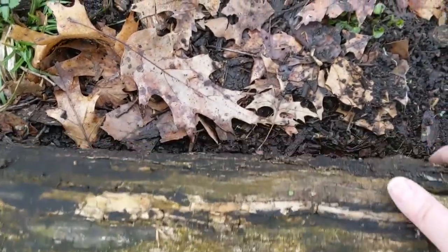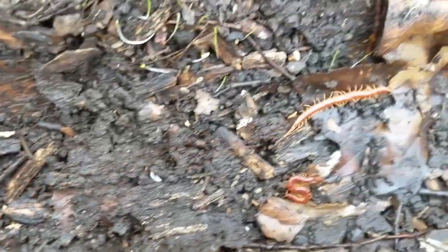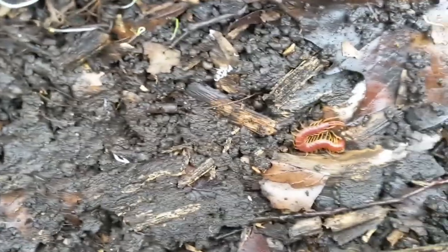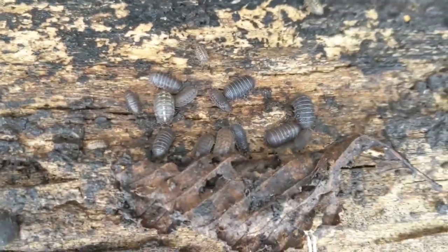A couple weeks ago I went looking under some logs at the park and I found some really exciting things. Here's a few of the things I found at the park. When I flipped over my first log, right away I found big roly-polies and bright red centipedes. I could see their wiggling yellow legs, their antennae - they were moving so fast. I found a tiny little centipede and some very big roly-polies. Look at those guys.